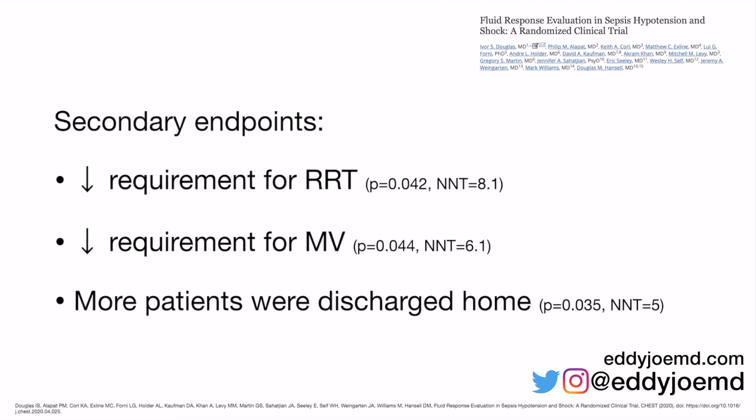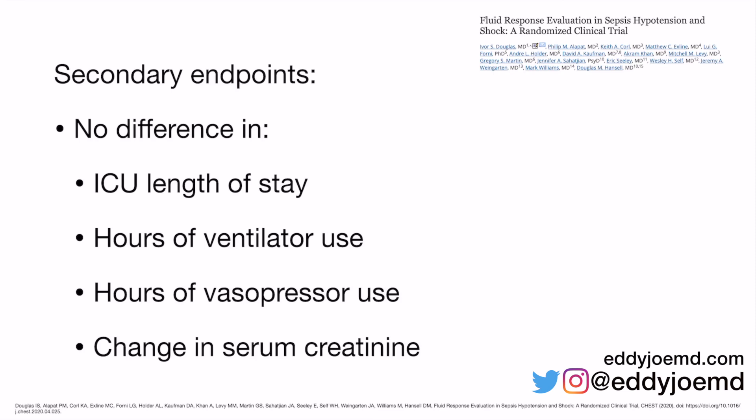More patients were also discharged home — to their actual house, not to a skilled nursing facility, not to hospice, not to a rehab facility — if they had passive leg raise performed with stroke volume assessments, with a number needed to treat of only five. Other secondary endpoints showed no significant differences, including ICU length of stay, hours of ventilator use, hours of vasopressor use, and change in serum creatinine. So it won't fix everything, but it does help with a number of things.